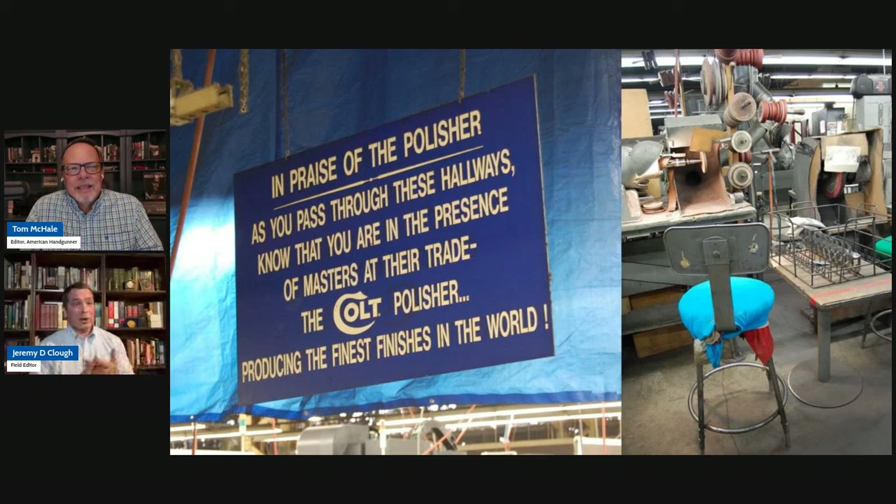I got to go to Novak's, Colt, and Gunsight all in about 10 days. In my trip to Colt I got to spend a couple of days in the custom shop watching them prepare and engrave a gun, and got to go through the polishing area. I was really surprised that they actually have a sign hanging from the ceiling to honor the polishers, and I understand exactly why now. That's not something you see in every factory.